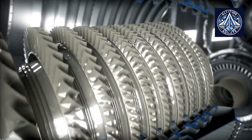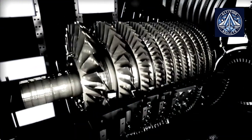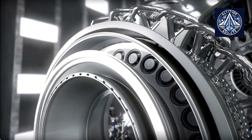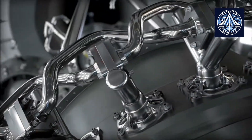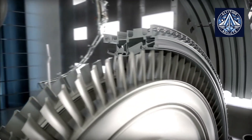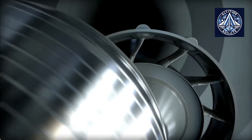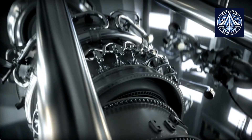The Trent XWB powers the Airbus A350 exclusively, with two main variants: the XWB-84 for the A350-900 and the XWB-97 for the A350-F cargo variant, which has higher thrust. Since its introduction, the Trent XWB has been acknowledged as one of the most efficient wide-body engines, resulting in a 15% reduction in fuel consumption compared to previous Trent models and saving over 10 million tons of CO2. Well over 15 million engine flying hours have been accumulated with no significant in-flight shutdowns reported, underscoring its reliability.